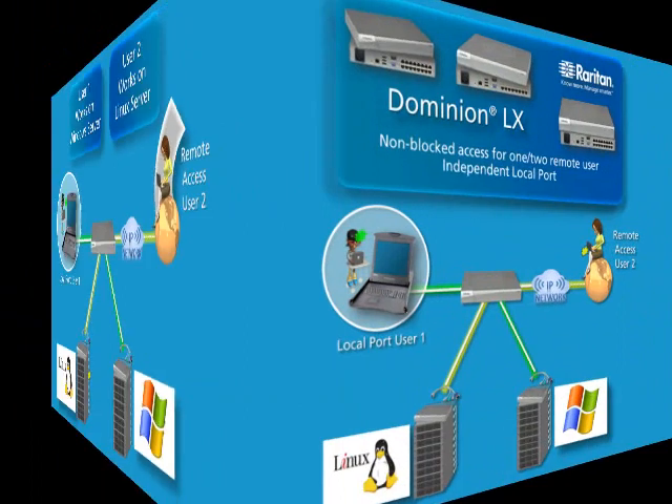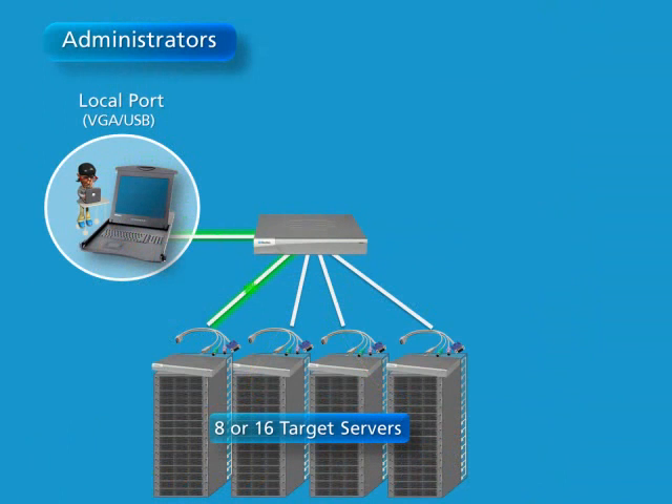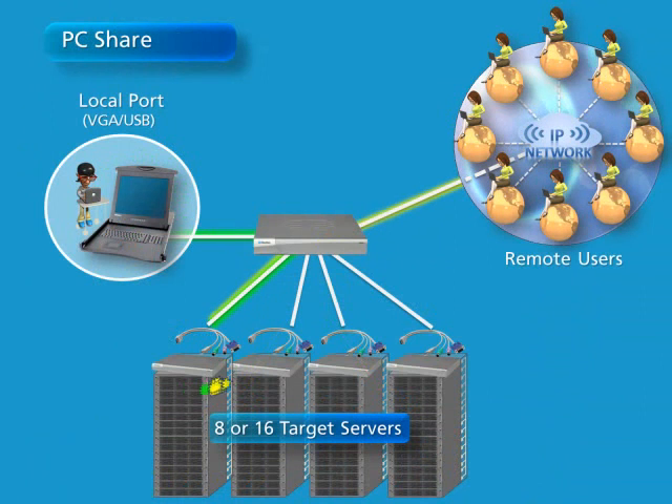Unlike other KVM over IP switches, the Dominion LX supports non-blocked access for one or two remote users and an independent local port. Administrators can control up to 16 servers, and when using PC Share, up to eight users can simultaneously access and control a single server. This simultaneous access allows local users to troubleshoot with the help of a remote user.